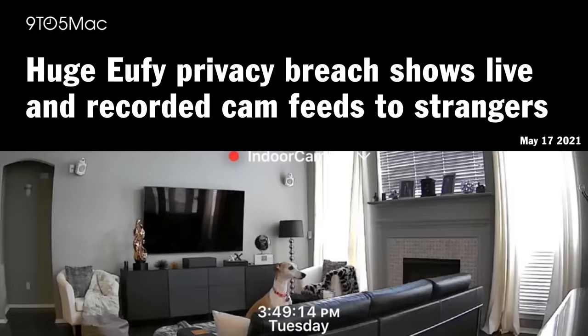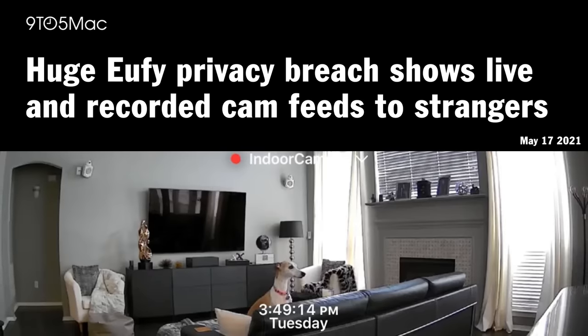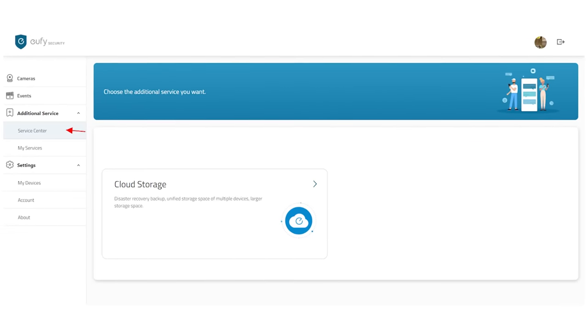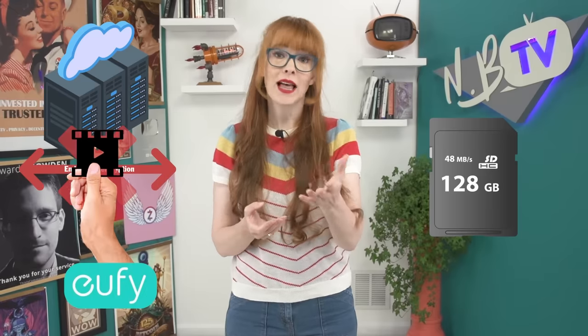To view your footage remotely, you download the Eufy app, create an account, and connect your server. Unfortunately, in 2021 there was a giant breach where people were able to access the servers and cameras in other people's homes. They say that this was a bug and it has now been fixed. There's also an issue with local setups like this where if the power or internet goes out in your home, your server will go offline and remote viewing becomes impossible. To protect against this scenario, there is an option to sign up for Eufy's cloud video storage, where your footage is stored both on your local SD card and on their cloud server. But in this scenario your cloud footage isn't end-to-end encrypted, so Eufy will have access to it.